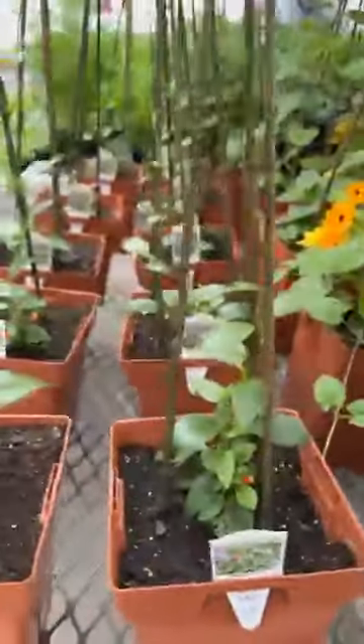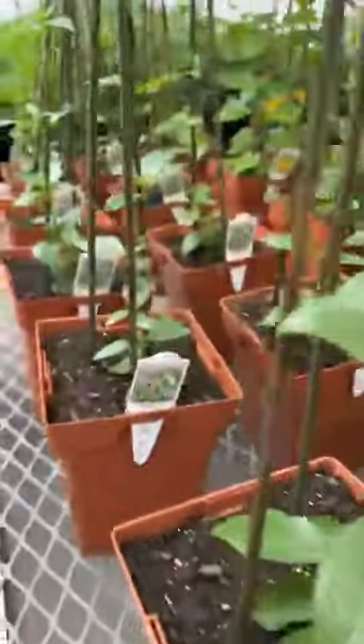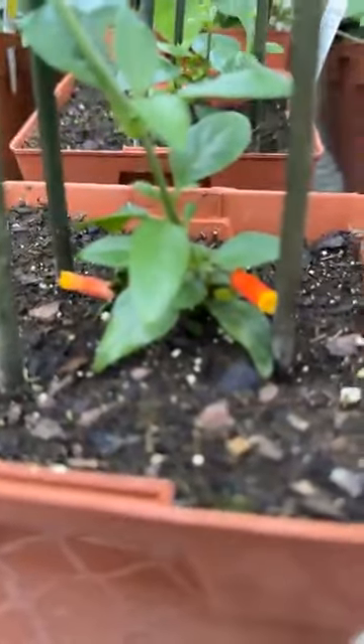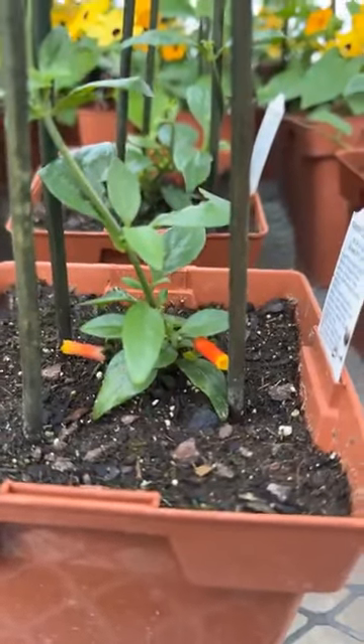Candy corn vine is just starting — it's vining up, it's climbing. There's just a little bit of color here and you can see why it's called candy corn vine. The color looks like little pieces of candy corn.